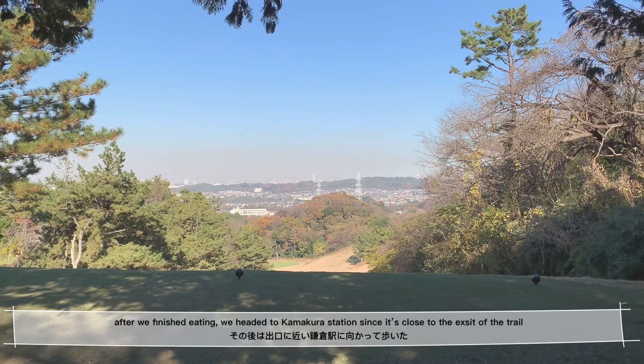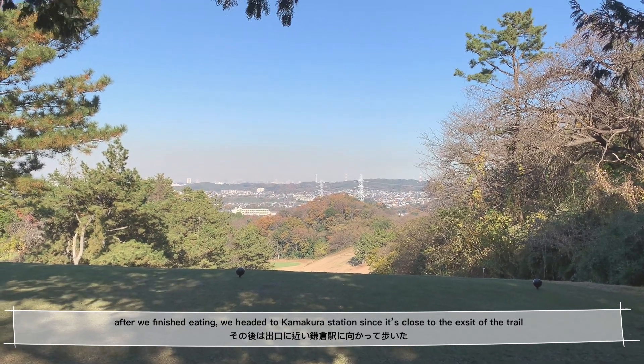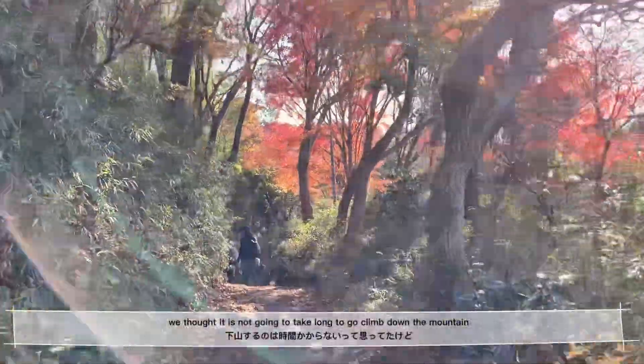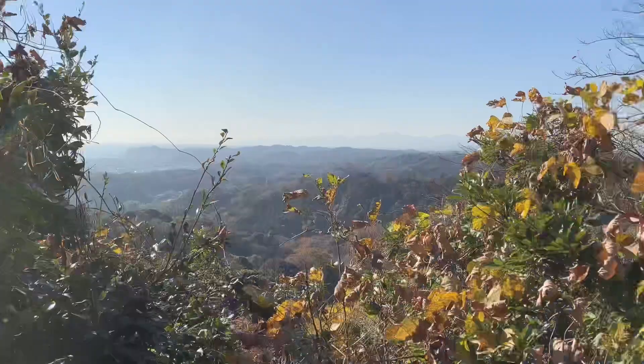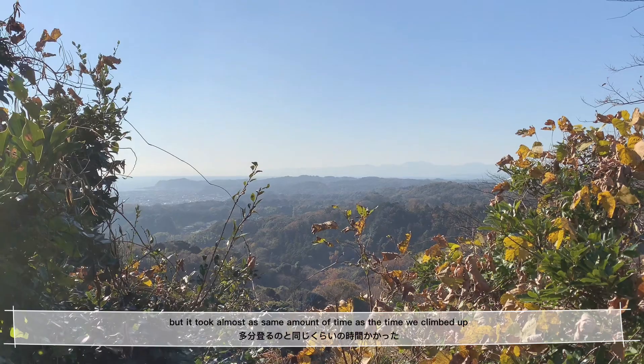After we finished eating, we headed to Kamakura Station since it's closer to the exit of the trail. We thought it wouldn't take that long to climb down the mountain, but it took almost the same amount of time as the time we climbed up.